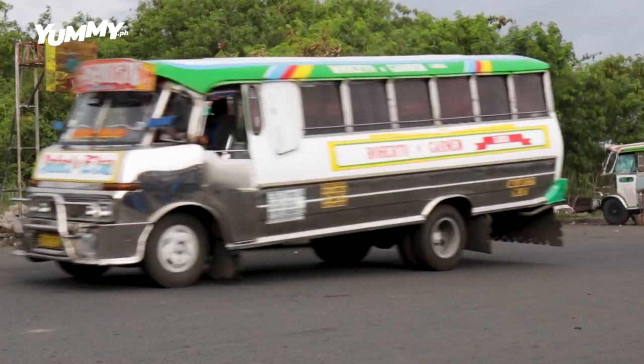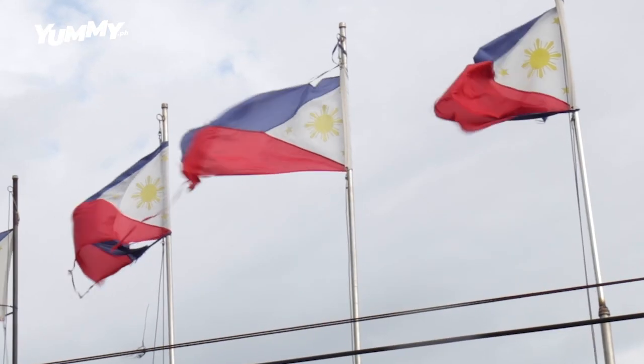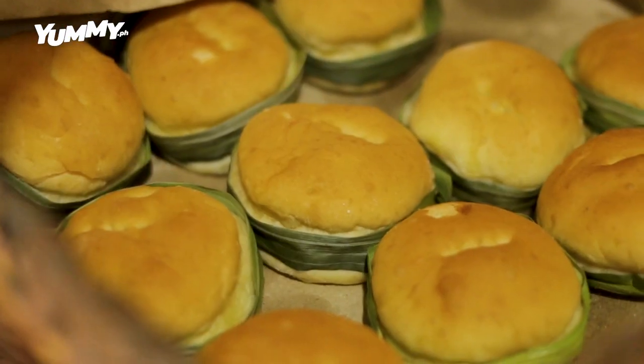I'm Edwin Guinto and let me take you around Cavite. Cavite is a treasure trove of delicious eats.